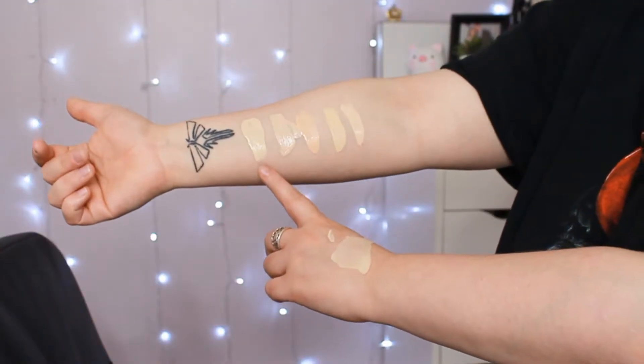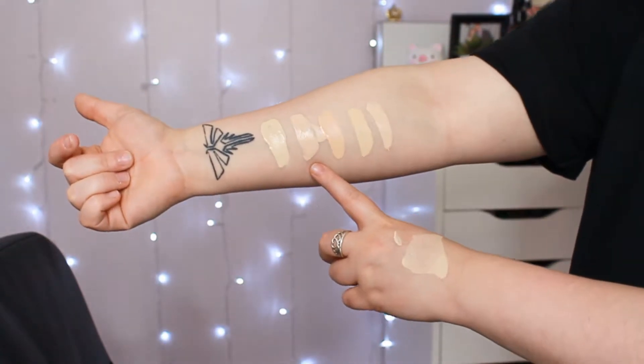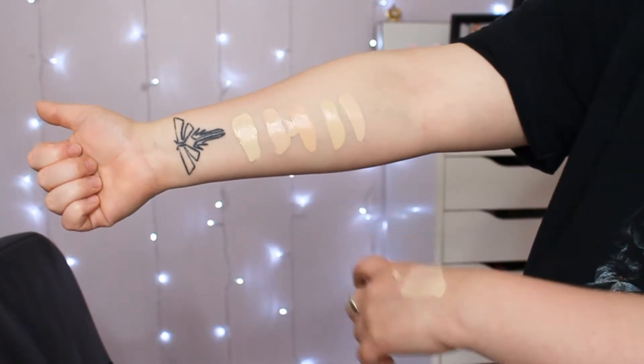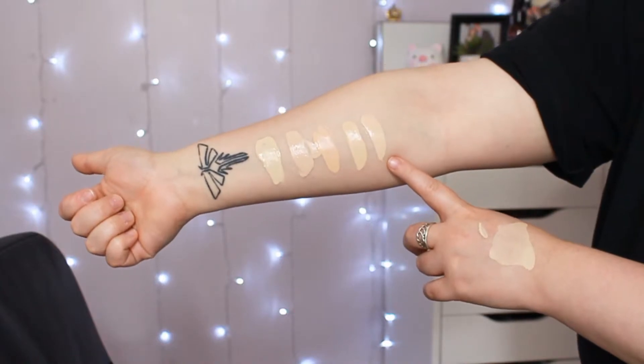Before we get started I wanted to compare the foundation shade to some others I have. This is the ColourPop No Filter Foundation in shade 0.5, this is the CoverGirl TrueBlend Matte Made in shade L20, this is the Smashbox Studio Skin Foundation in shade 0.5, this is the Maybelline Superstay Foundation in shade 110 Porcelain, and this is the BH Cosmetics liquid foundation in shade Ivory. I just did four pumps — I think that's way too much — and you can see how liquidy it is.